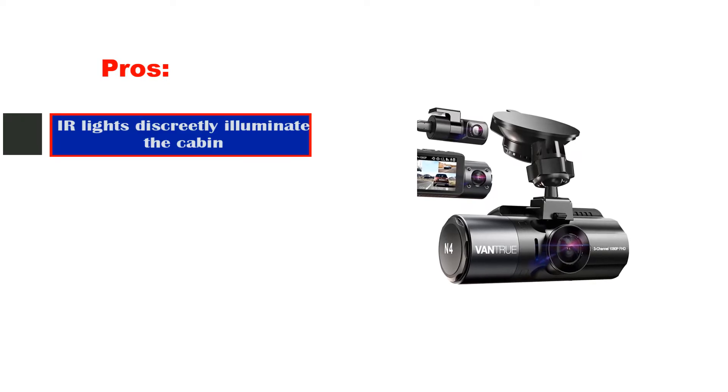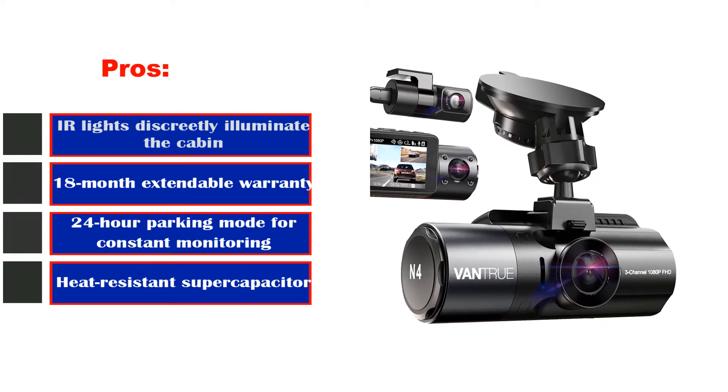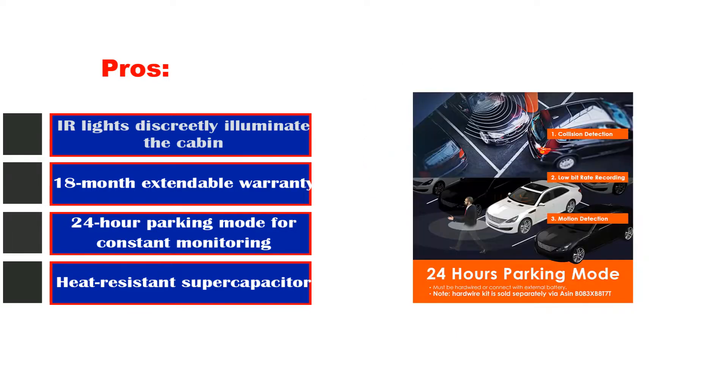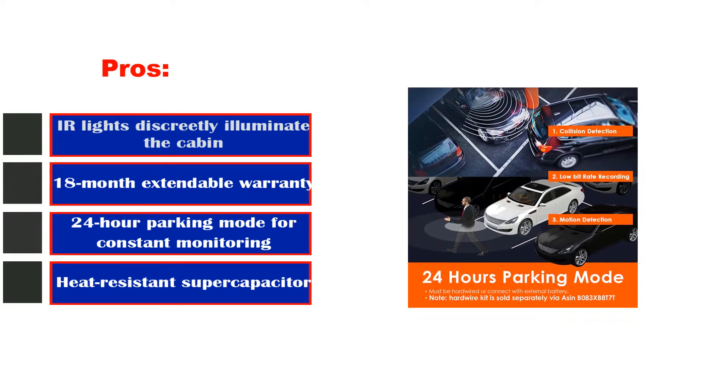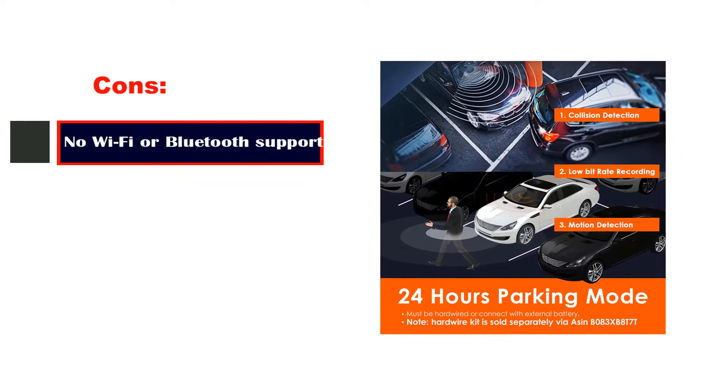Pros: IR lights discreetly illuminate the cabin. 18-month extendable warranty. 24-hour parking mode for constant monitoring. Heat-resistant super capacitor. Cons: No Wi-Fi or Bluetooth support.